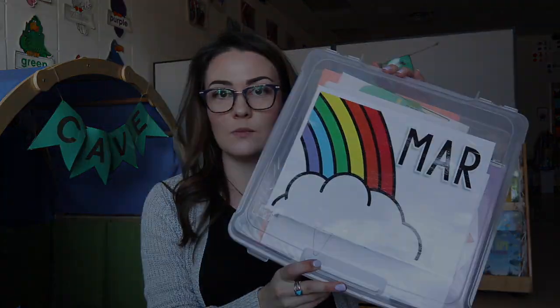Essentially what I put in here is all of the crafts we do that month, any worksheets related to that month or the holiday, my read alouds, and all of my dramatic play center visuals — because every month I do a different theme in my dramatic play center. Everything I need for March is in one spot.